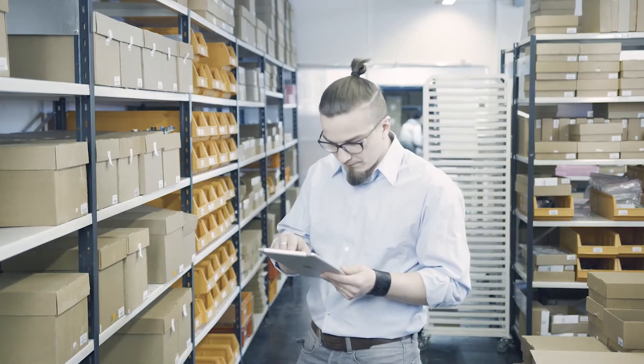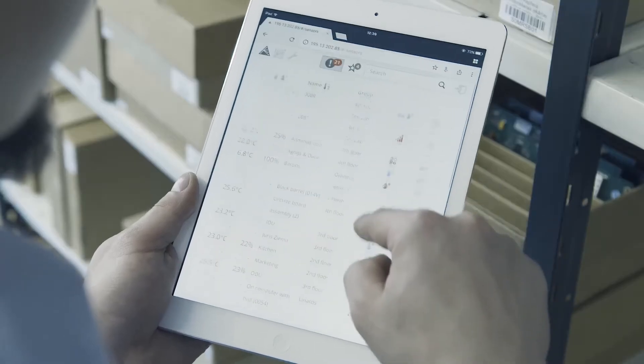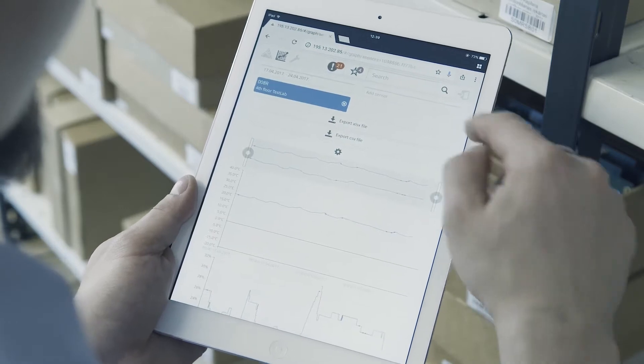With the help of ARINET software, remote, real-time data collection, viewing and analysis becomes easy.